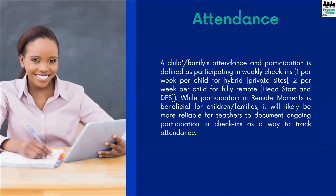The last thing I want to talk about is attendance. For this school year, NC Pre-K has decided to pay sites on the number of allocated slots, so as far as payments that's covered. However, for your attendance reporting purposes, DCDEE is defining attendance as participating in those weekly check-ins. For private sites, that's one per week per child, and if you are fully remote — currently Head Start and Durham Public Schools — that is two per week per child. DCDEE is hoping it will be more reliable for teachers to document ongoing participation in check-ins as a way to track attendance.